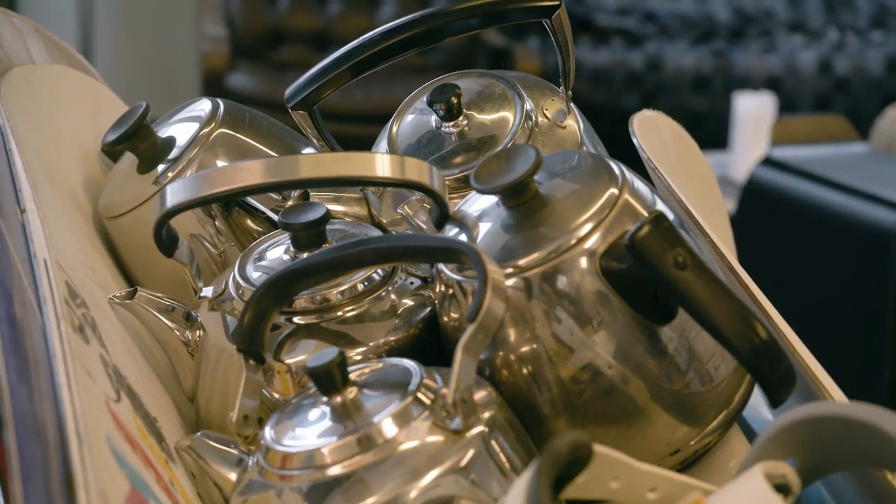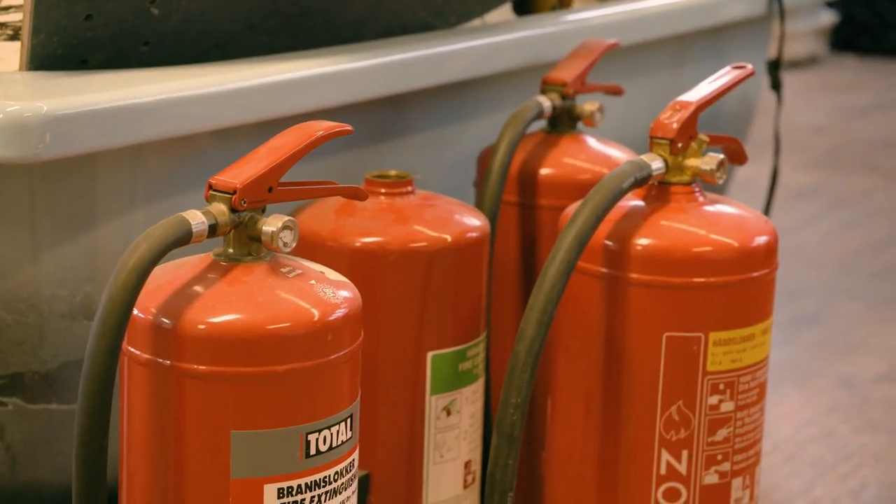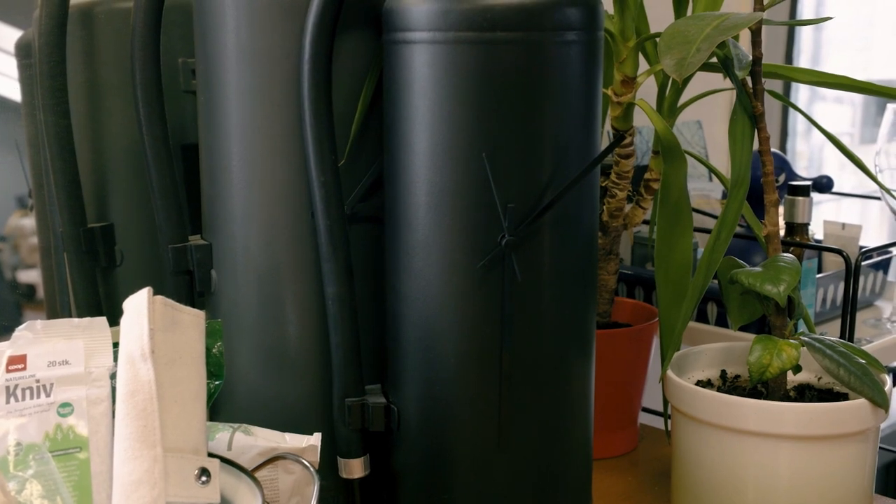My favorite material to work with is metal — like water heaters, jerry cans, fire extinguishers, which I've made lamps from in the past, and also clocks.